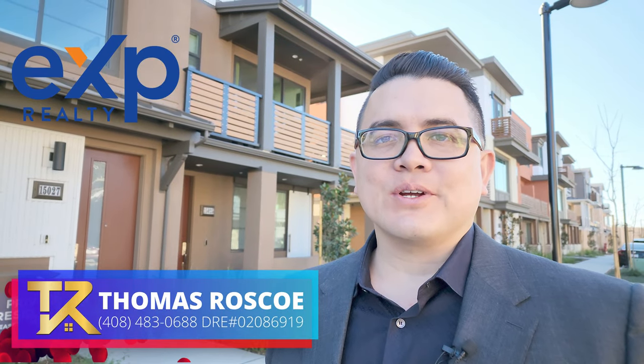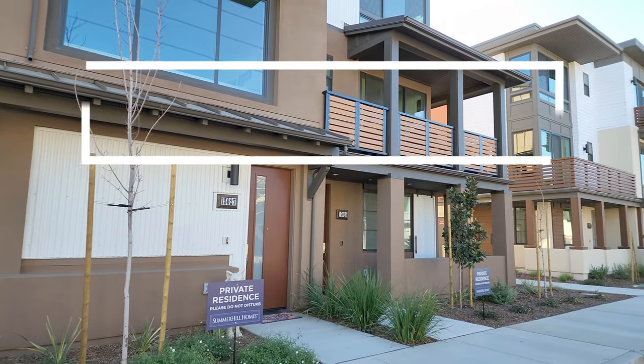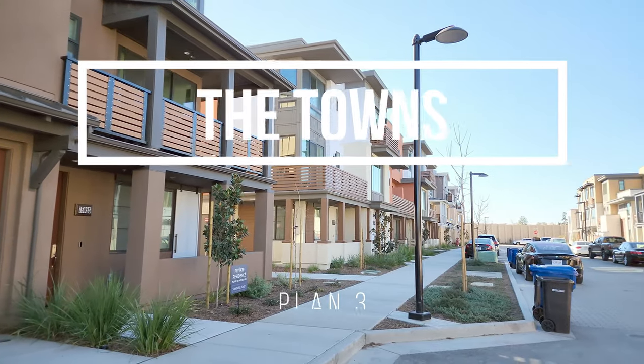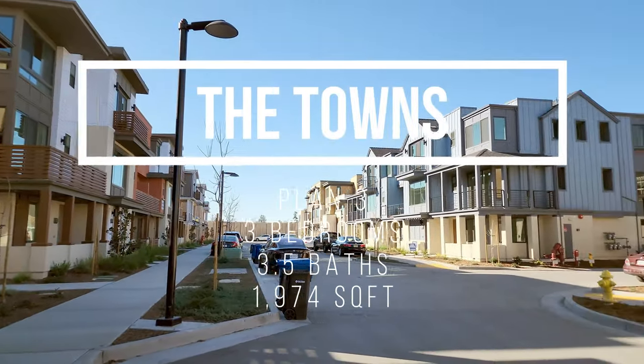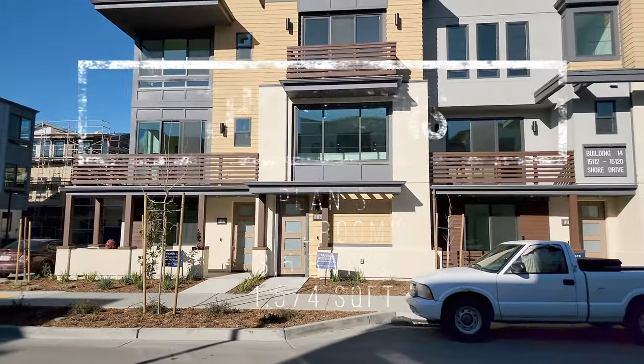Hey everybody, it's Thomas Roscoe, your favorite EXP realtor. I'm over here in Los Gatos going to be showing you a tour of the Bella Terra homes built by Summer View Homes. This is one of the nicest luxury townhomes they have being built here — actually it is a condo but it's a townhouse style. Let's check out the scenery around real quick before we go in and take our adventure.